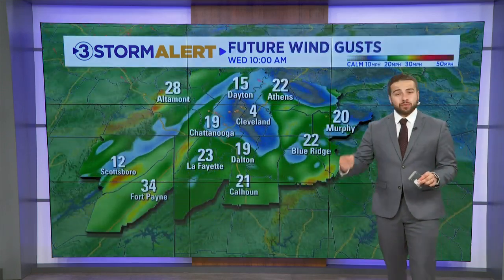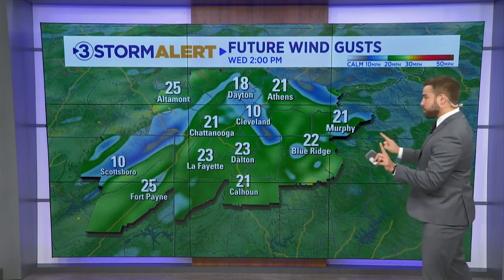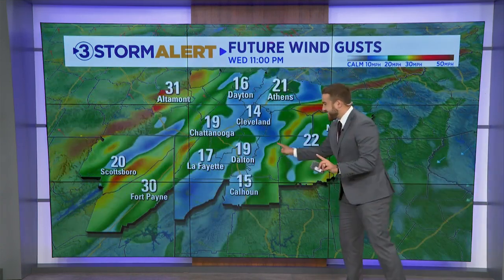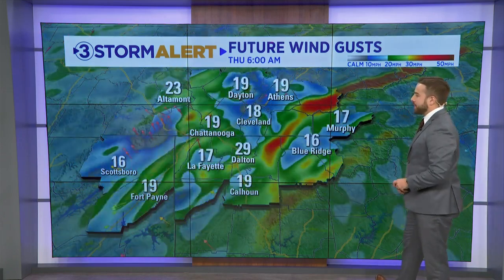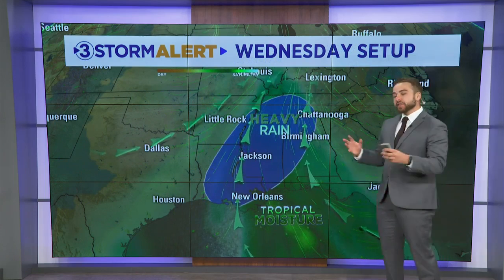By tonight into early Thursday morning, that's when we're really going to start to get some of that rainfall. Ahead of this, we'll see some pretty strong winds. We could have gusts as high as 25 miles per hour here today in the valley, and then by tonight, some of our ridgetops could have gusts over 40. That wind is really going to pick up as this main system comes through a little bit later tonight.